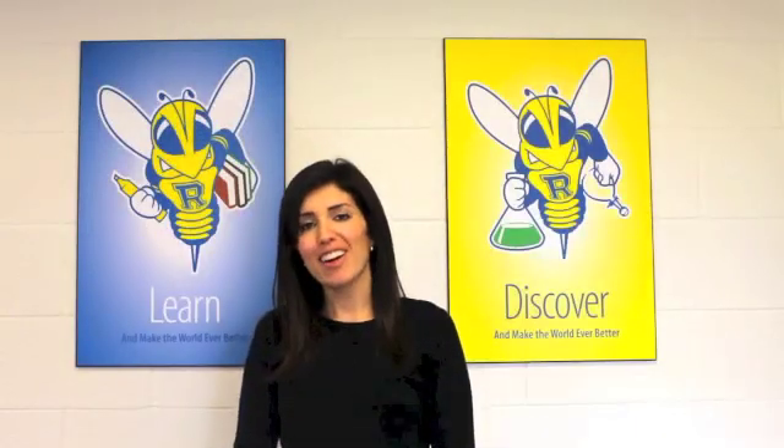Hi everyone, I'm Jen Carlson from the University of Rochester and I'd like to quickly go over five simple things to keep in mind when putting together an NRSA fellowship application.